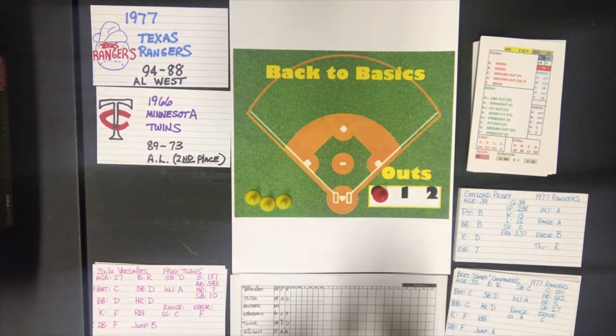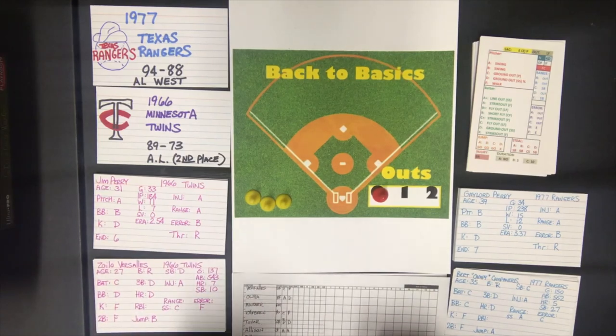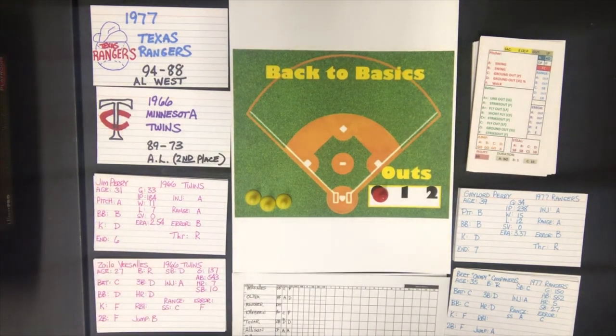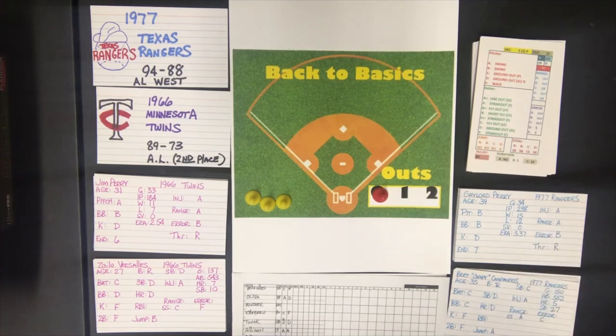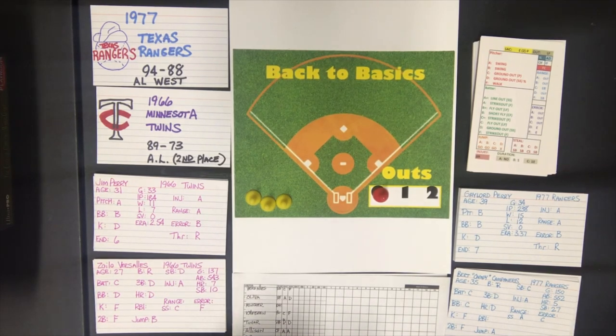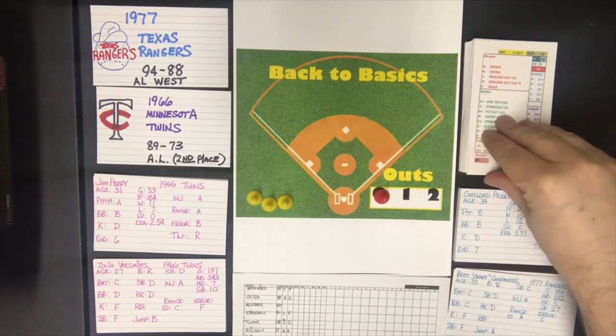The reason this is going to be a particularly interesting matchup is because you're going to have two brothers pitching against each other. Jim Perry is going to pitch for the 1966 Twins and his brother Gaylord Perry will be pitching for the 1977 Rangers. Jim Perry in 1966 for the Twins was 11 and 7 with a 2.54 ERA, and Gaylord Perry for the 77 Rangers was 15 and 12 with a 3.37 ERA. With all that said, let's get underway — 66 Twins against the 77 Rangers.